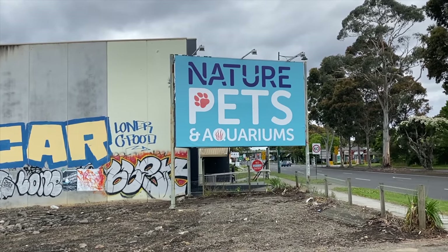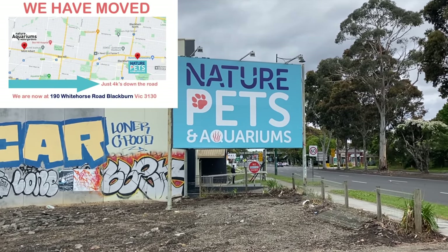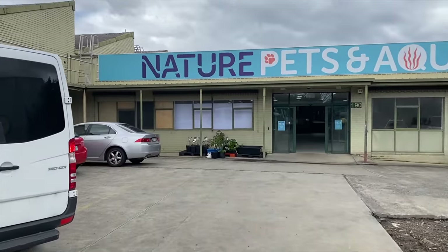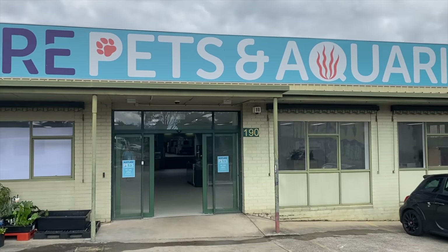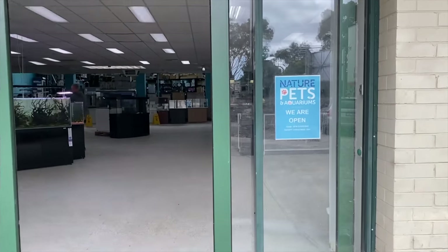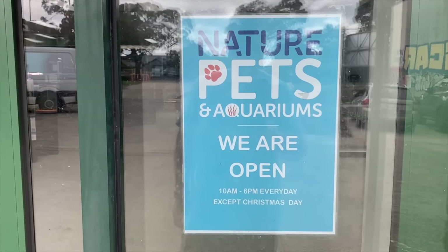Alright, here we are. The big sign gives it away — we're no longer in Montalbert, we're on Whitehorse Road in Blackburn. Nature Pets and Aquariums, and you can see the huge car park that is coming to life there. Let's head on in. They've got the signs up letting people know they are indeed open, and you can see from this front room they are open every single day except Christmas Day, 10am to 6pm. So if you're chasing your aquarium fix, you know where to go.